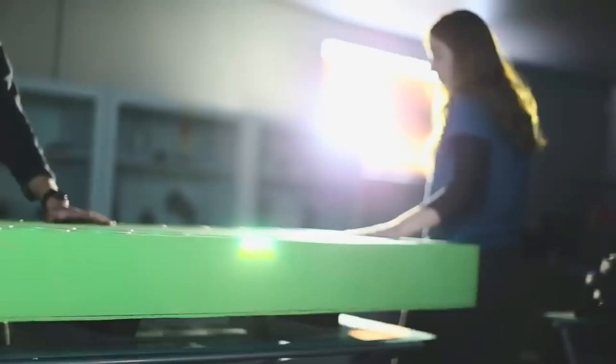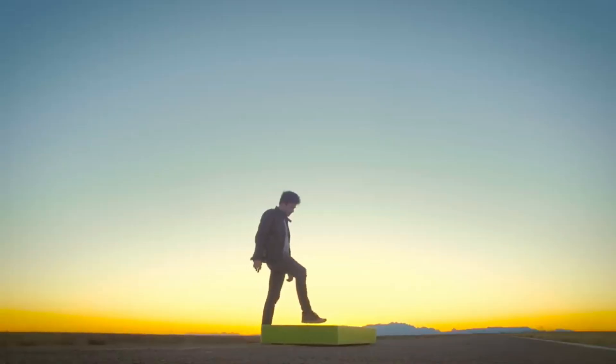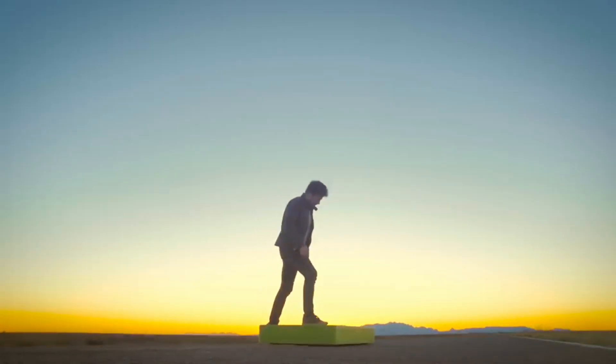It's like having your own mini jetpack, but cooler. The ARCA Board is available for purchase on the official website for $14,900.